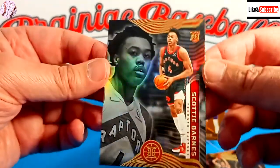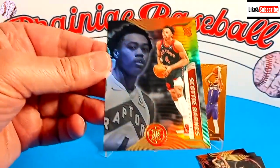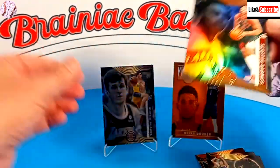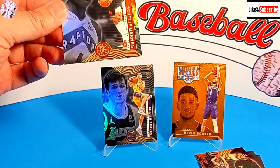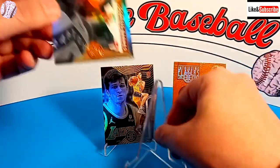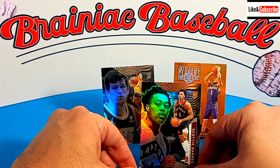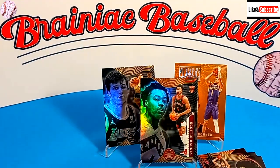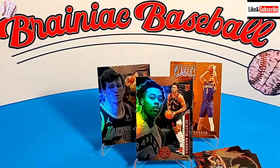I think we did pretty well. We got a Scotty Barnes rookie, an Austin Reeves rookie, and the Devin Booker orange parallel. That'll do it for today — thank you so much for watching. Like and/or subscribe to the channel and we'll be back very soon with more great card breaks. Until then, everyone have a great day!